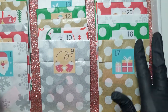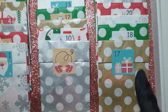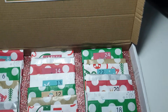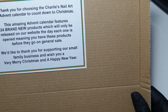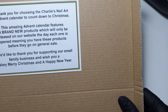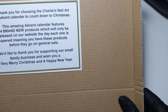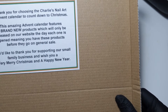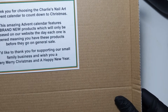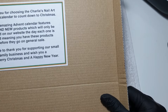So we have 24, so this is going to take us right up until Christmas Eve, so I am super super excited to see what's in every day. She leaves this little note: 'Thank you for choosing the Charlie's Nail Art Advent Calendar to count down to Christmas. This amazing Advent Calendar features 24 brand new products which will only be released on our website the day each one is opened.' So open number one — it's the 1st of December, they're available on the website today. So let's see what we've got and see if you want to go and get yourself some. Don't forget to use my discount code which is KERRY10 and that will give you 10% off as well.